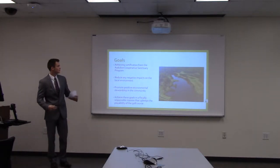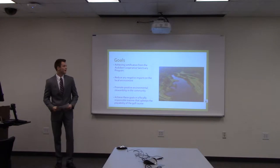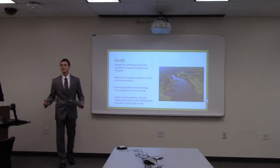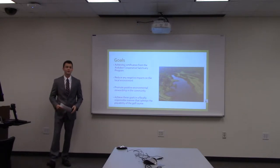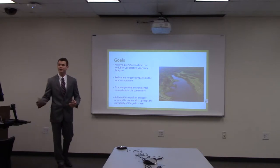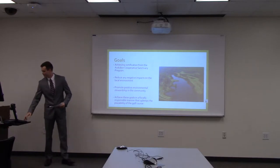The goals for this specific project were to receive the Audubon certification for the Gauntlet Golf Course, located in Fredericksburg, Virginia. We also hope to reduce our negative impacts on the local environment, promote positive environmental stewardship in the community, achieve these goals in a fiscally responsible manner, and maintain playability of the golf course. Playability is the ease of an average golfer to get around the course.